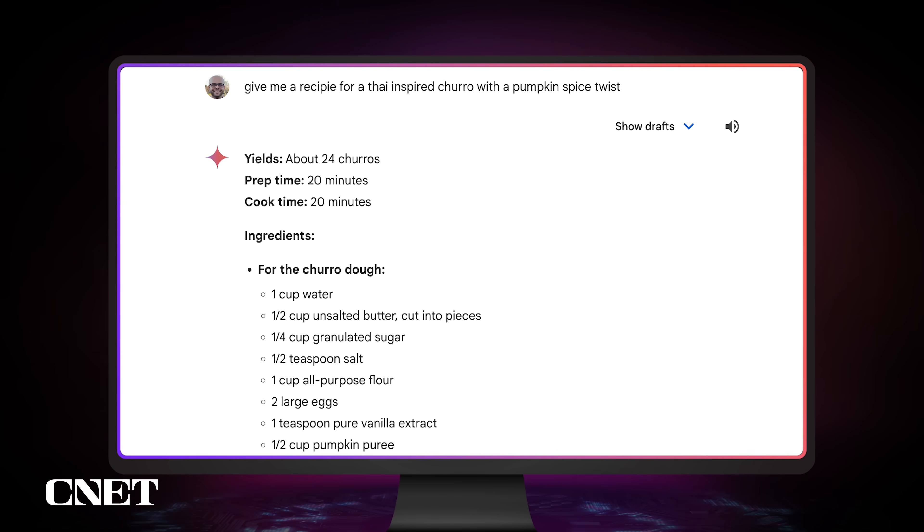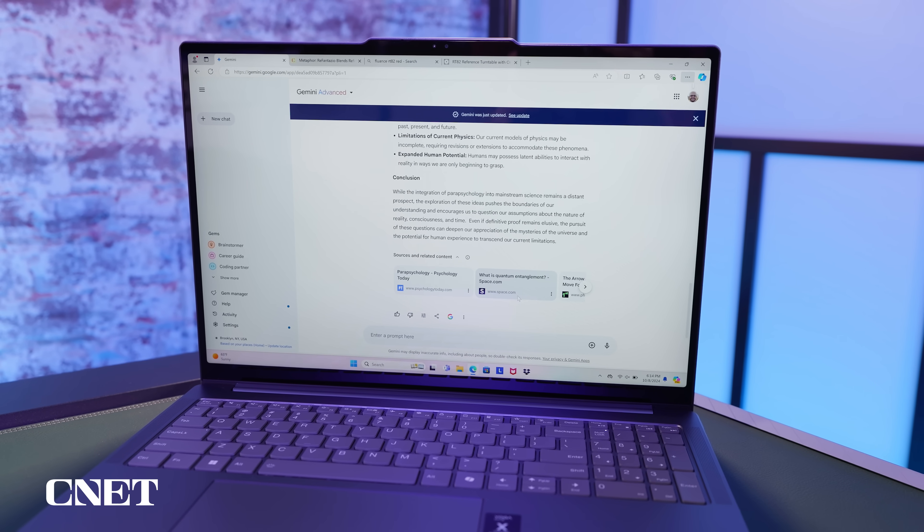To compare the chatbots, I'll prompt them with real-world scenarios like finding and modifying recipes, researching travel, and writing emails. The goal isn't to break the AIs with bizarre riddles or logic problems. I'm looking to see if real questions prompt useful and accurate answers.